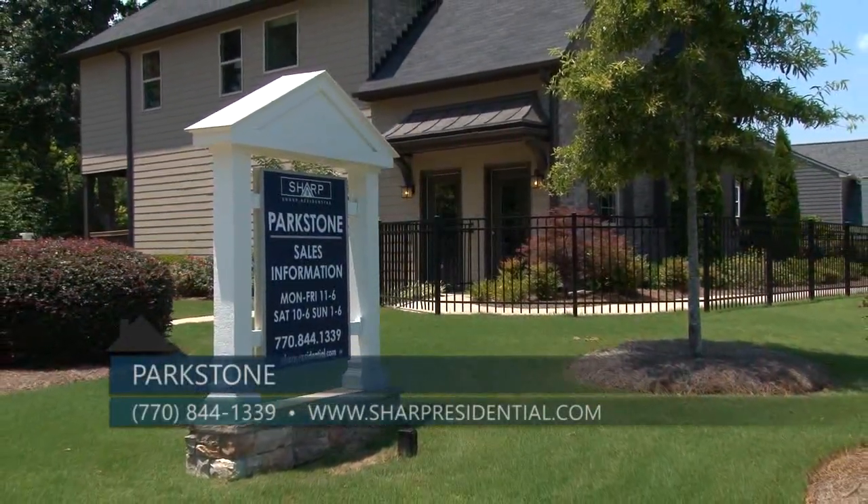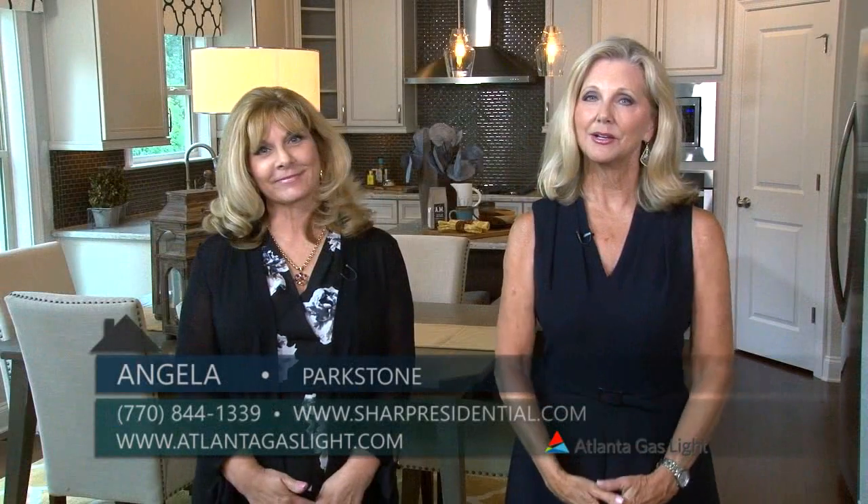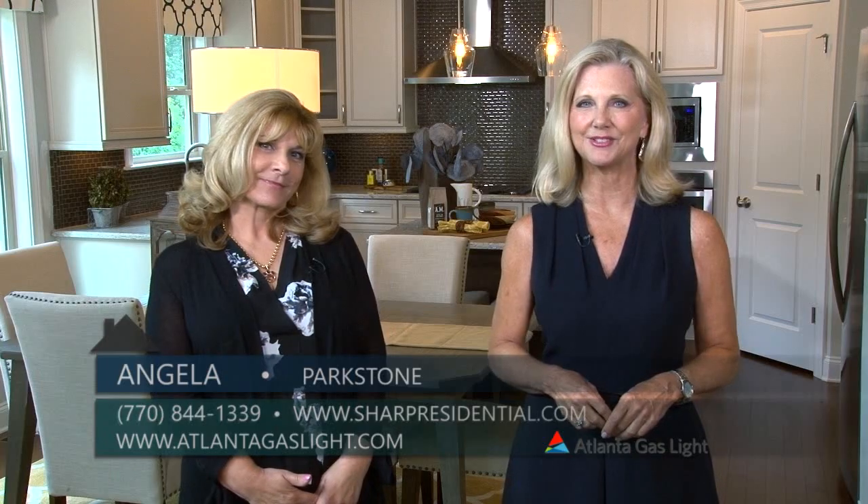For more information on natural gas and natural gas products, go to atlantagaslight.com, and remember, nothing says welcome home like the comfort of natural gas.